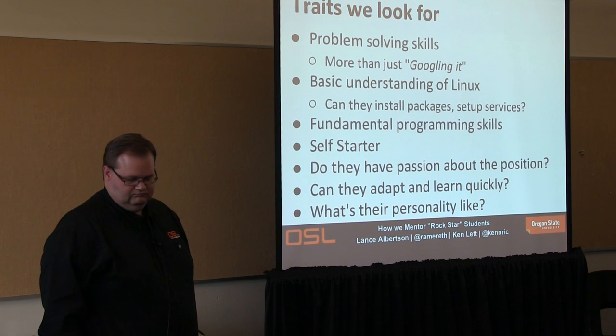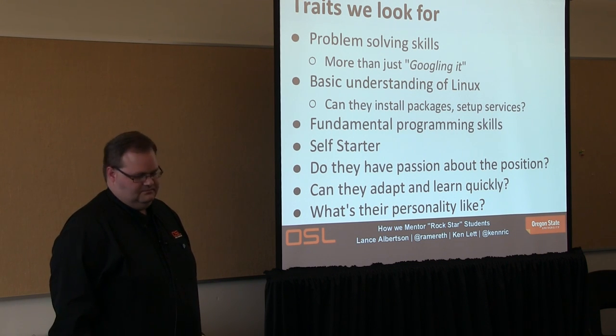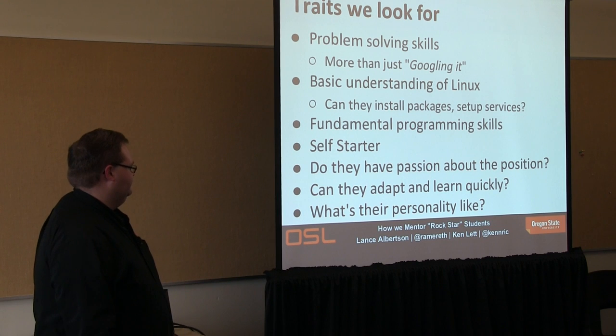We want them to be self-starters. We look for people who are interested in doing things, not just being there to get a job. They're fascinated by programming and the projects and all the things they'll get to do. That passion is really the starting point for all of our student workers. Of course, they need to be able to adapt and learn quickly.